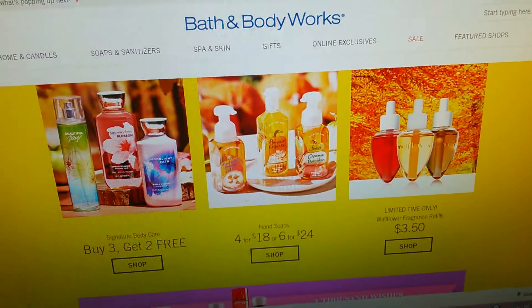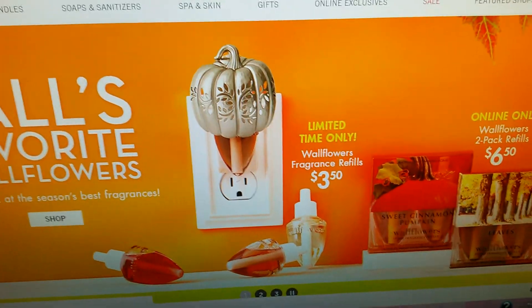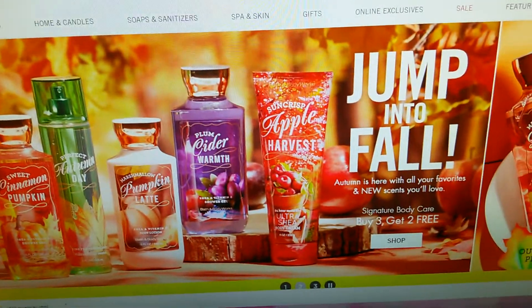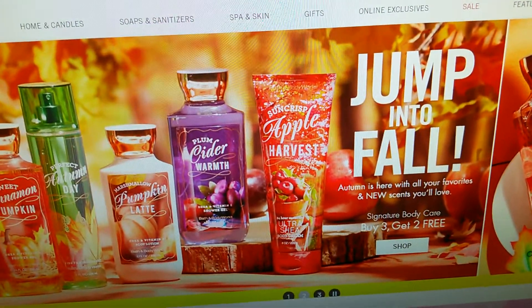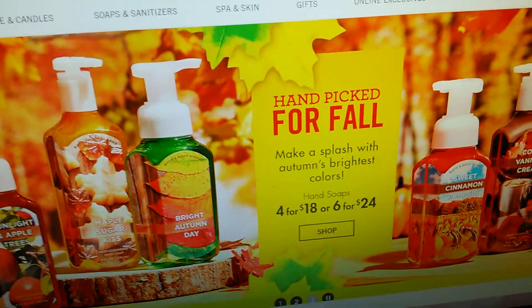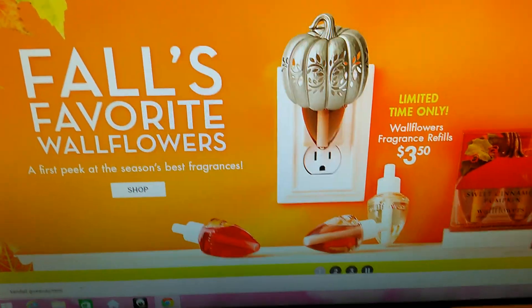I just wanted to let you guys know it's definitely a good time to go to Bath and Body Works because they're having great sales and awesome fall scents. When I go next week I'll haul everything and show you guys what I chose, share prices, and let you know if anything was on clearance. See you guys in my next video — bye!